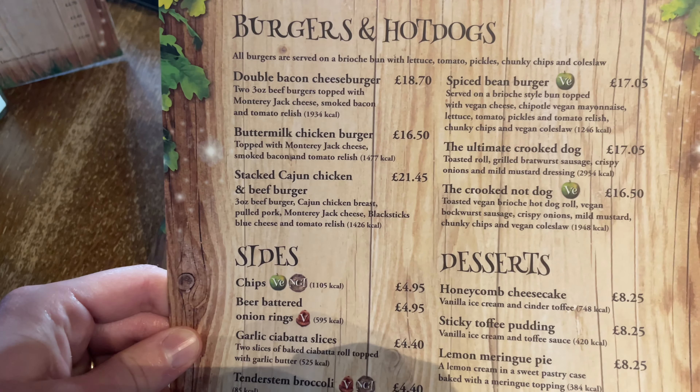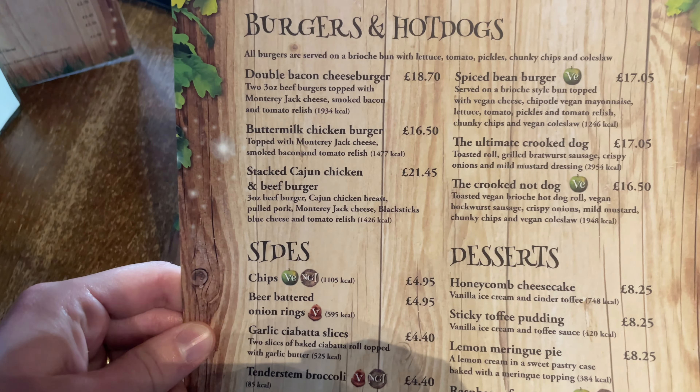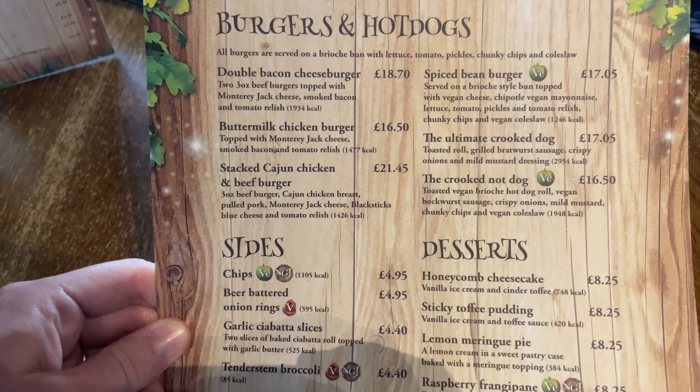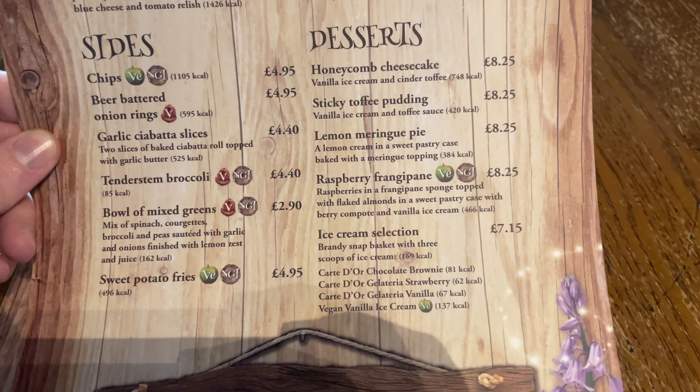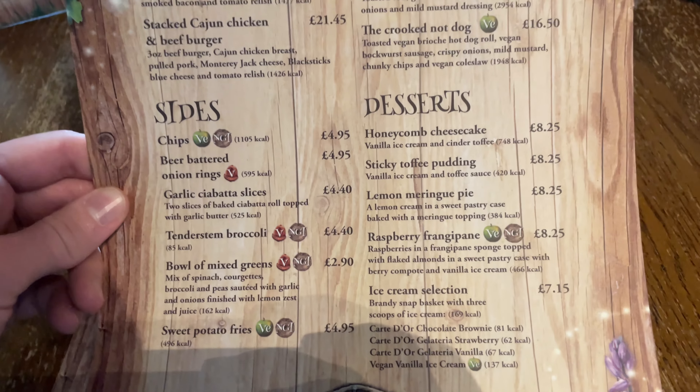There's a cheeseburger, a chicken burger, a chicken and cheeseburger, a bean burger, and two hot dogs, plus a couple of sides. There are a few different desserts, but £8.25 for dessert is quite pricey. It's definitely not a cheap place to eat.